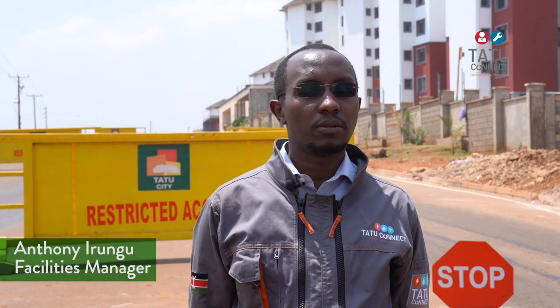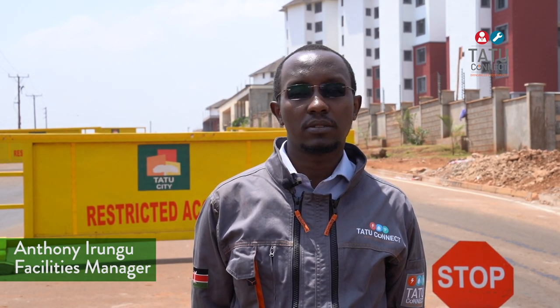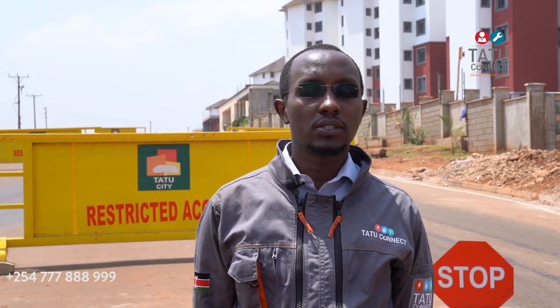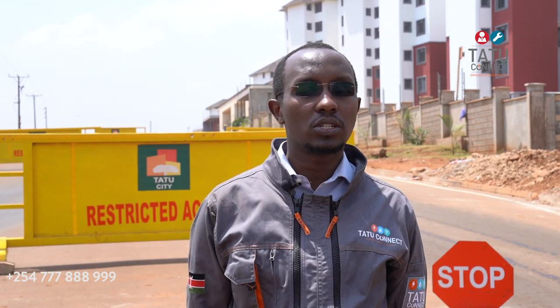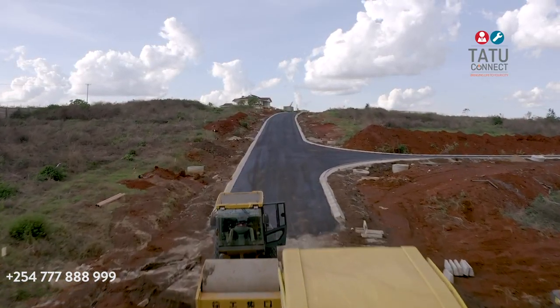My name is Anthony Irongo and I'm the Facilities Manager at Tatu City. Security and safety are at the center of every activity that is happening in Tatu City, and especially in Kijani Ridge where there is a lot of construction work going on.